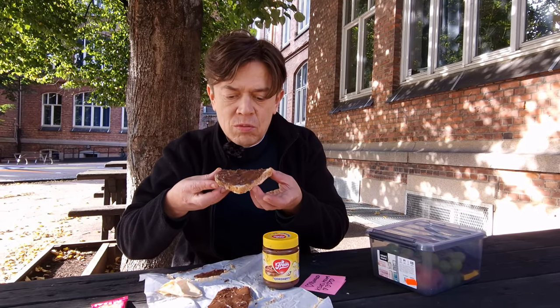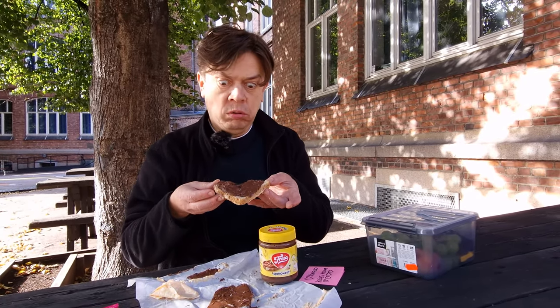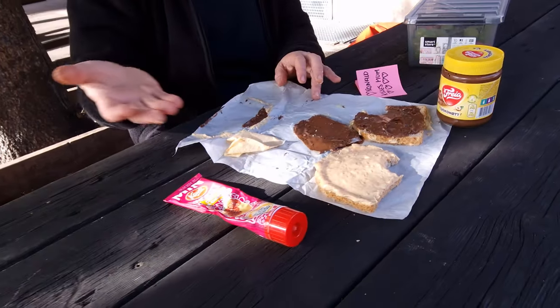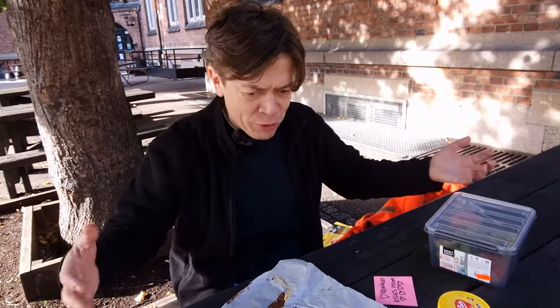It probably tastes good. Very good. Too good for a Norwegian lunch. At least there are only two slices of open bread. Apparently we have the same lunch, and it's tasty. Very tasty. My whole body is shaking. Something's wrong in the kingdom of Norway.